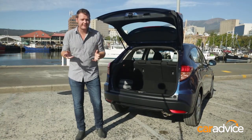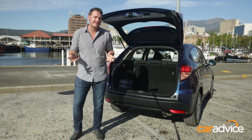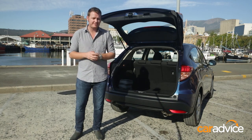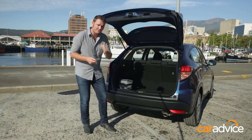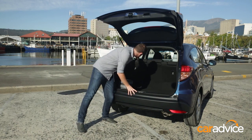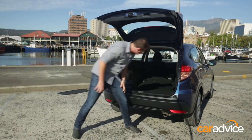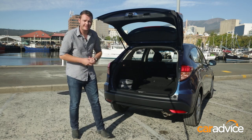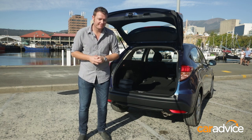A Honda just wouldn't be a Honda unless it had class-leading cargo space. And this thing, just like the CR-V and the Jazz, has Honda's magic seats that have up to 18 different configurations. My favourite is this one — have a look at how low the load floor can be. You can get 1,032 litres of storage in there, and that's enough for two mountain bikes to be stood upright, as long as you take the front wheels off.